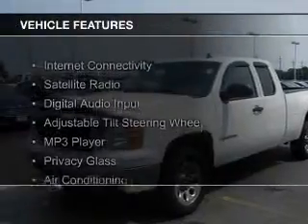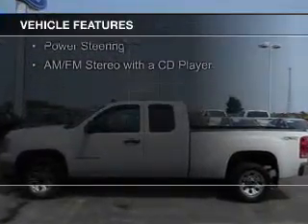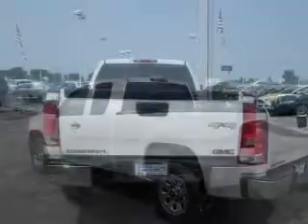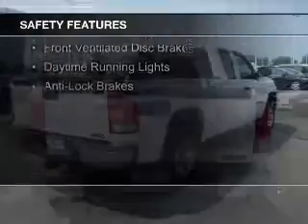The features include internet connectivity, a satellite radio, digital audio input, an adjustable tilt steering wheel, an MP3 player, privacy glass, air conditioning, power steering, and an AM-FM stereo with a CD player.